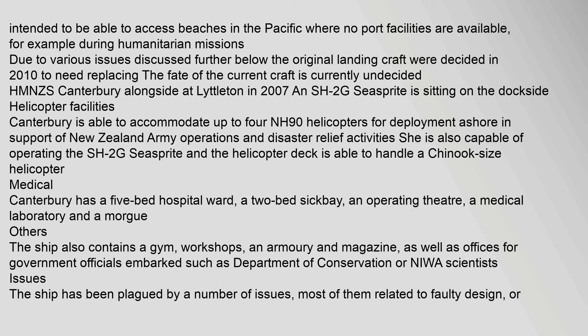Canterbury is also capable of operating the SH-2G Seasprite, and the helicopter deck is able to handle a Chinook-size helicopter. For medical facilities, Canterbury has a 5-bed hospital ward, a 2-bed sickbay, an operating theatre, a medical laboratory and a morgue. The ship also contains a gym, workshops, an armory and magazine, as well as offices for government officials such as Department of Conservation or NZWA scientists.